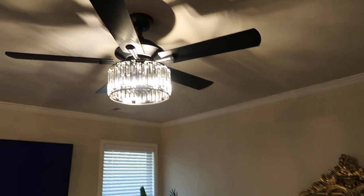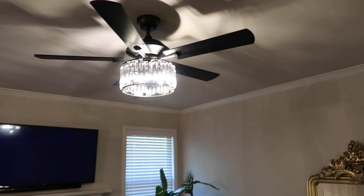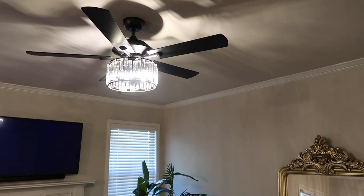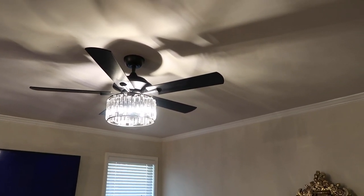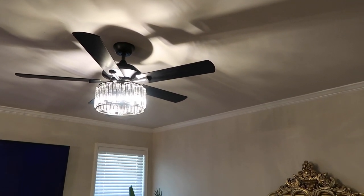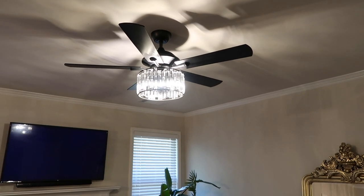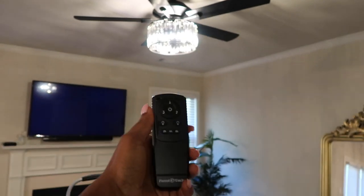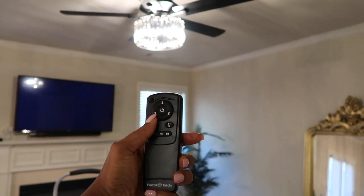The ceiling fan I got from Overstock. It is a little bit bigger than the one I had. Both sides of the blades have a different color — this side I have on the black side and the other side is a dark dark brown. I think all ceiling fans come with reversible blades now. It does come with a remote. The power button is in the center, and you've got speeds one, two, three for the fan, and then the light.